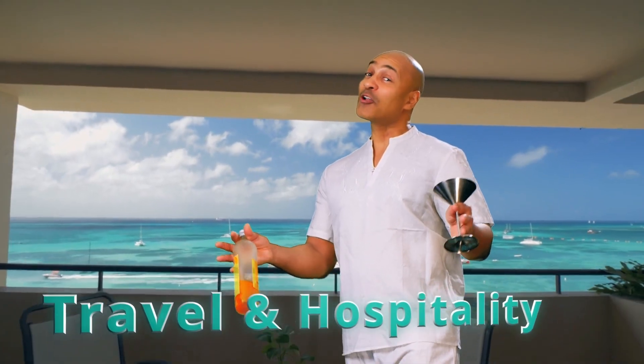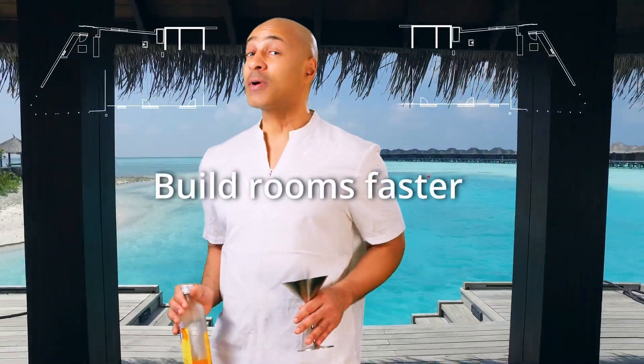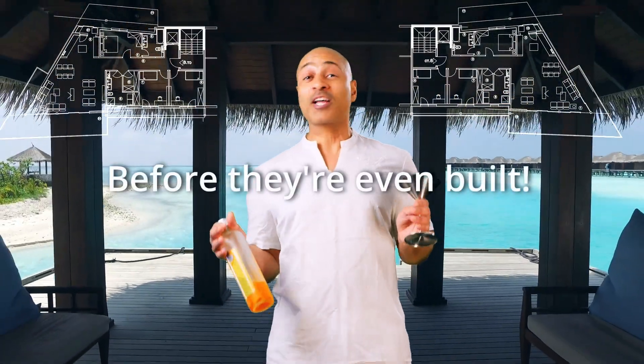For travel and hospitality, 3D tours increase bookings and drive higher occupancy and engagement rates. The technology also helps hotel companies build rooms faster with simulation rooms before they are even built.